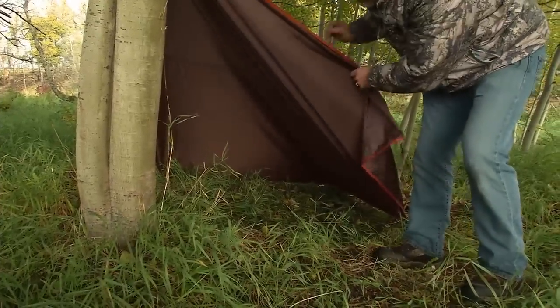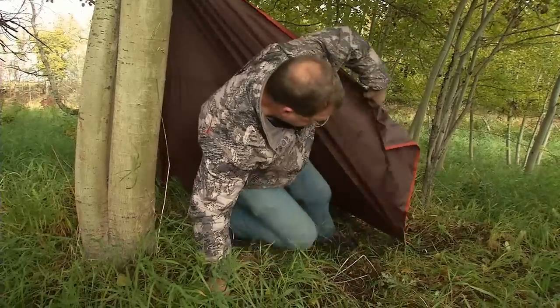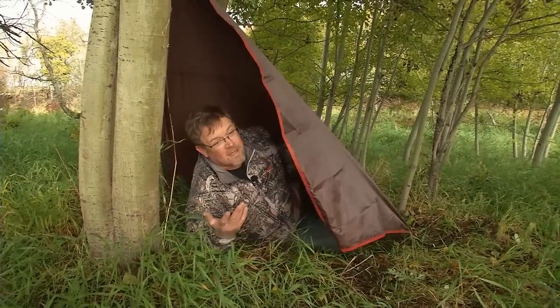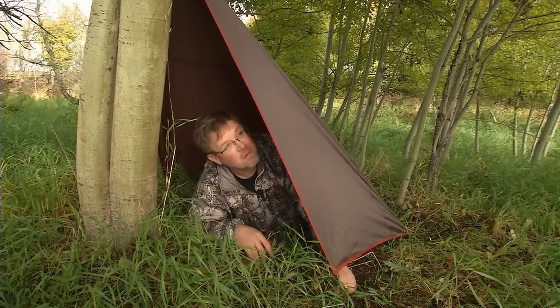Nice and tight — it's going to shed rain, very easy to get into. Whether you just want to crawl in here and get out of the rain, or whether you're looking for a place to spend the night, you've got a quick and easy shelter. Of course you can put a few more stakes in — it's almost like having a tent.